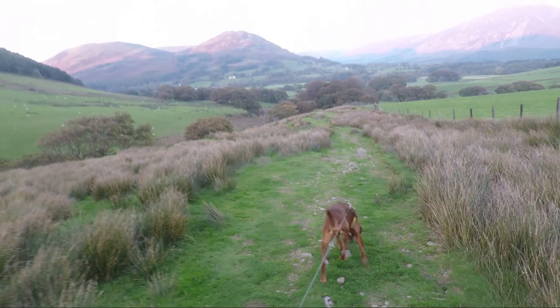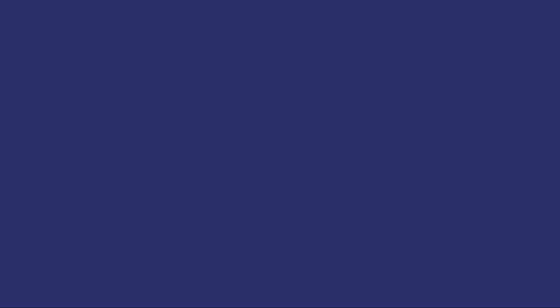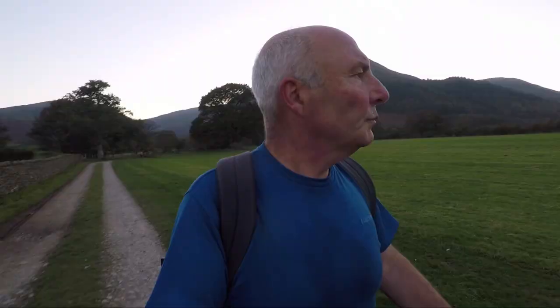High Nook Farm was another place that I painted for the Wainwrights in colour. Below the farm we cross the beck and the brand new bridge — a replacement after the devastating floods from a few years ago and it looks as if it's just been finished.